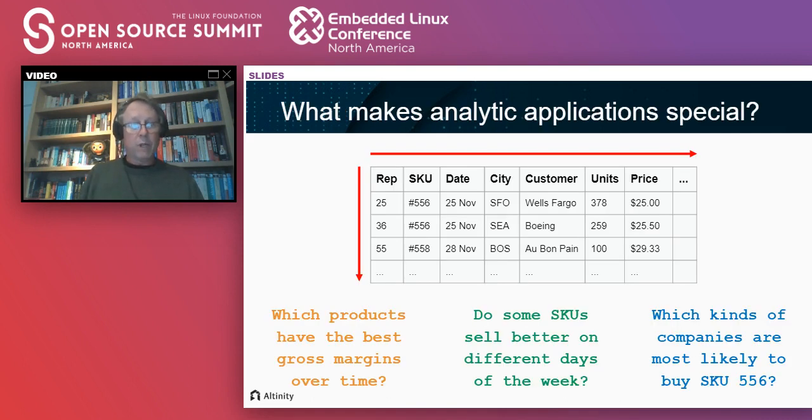What I'd like to do is dive in and frame this problem about what makes analytic applications special. Because in this track we've talked about different kinds of databases — if you saw Amanda's talk a few minutes ago, she was just scanning the whole environment, the panoply of different kinds of databases that exist.